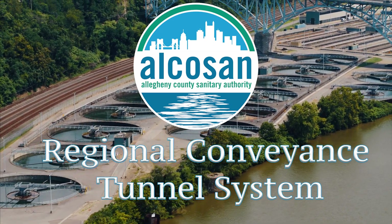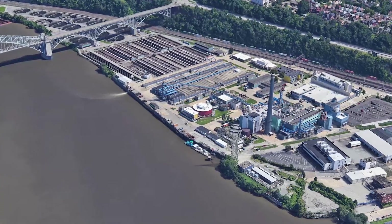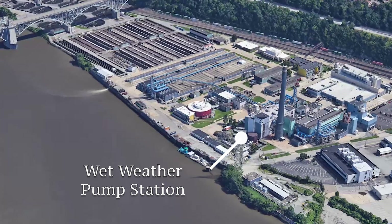The regional tunnel system is a key component of Alkesean's Clean Water Plan. The tunnel system will flow into a new wet weather pump station to be located on the treatment plant site.